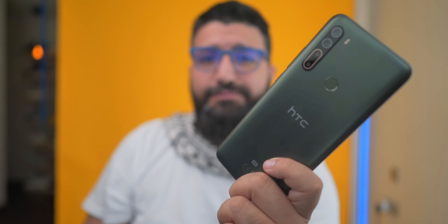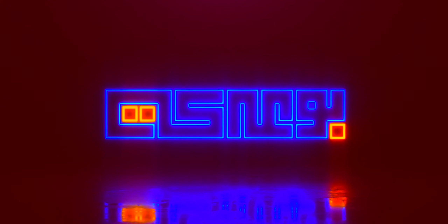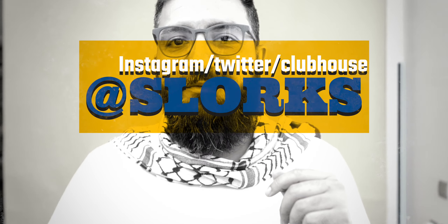This video started as a review and turned out to be a rant. This is Ahmed Wadiq, but you can call me Slurks, and honest to God I do not remember the last time I reviewed an HTC device.